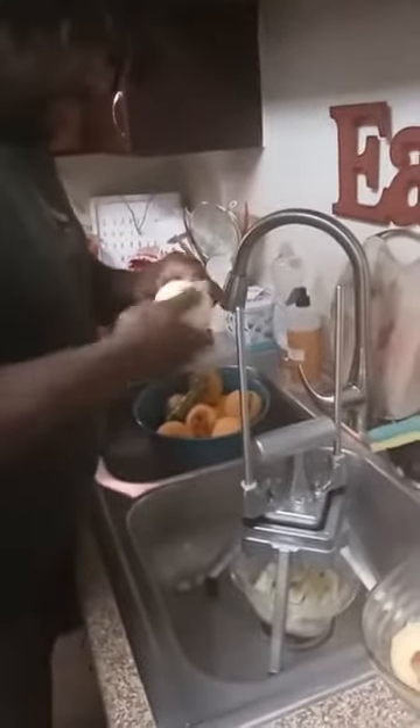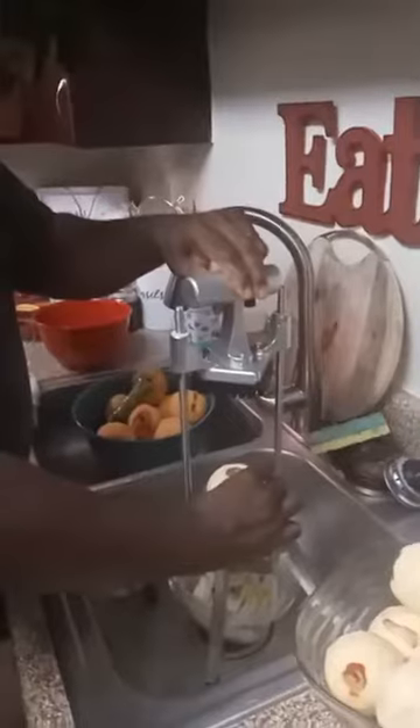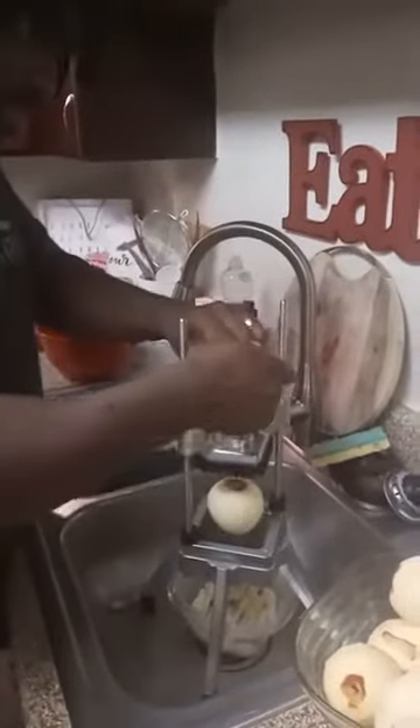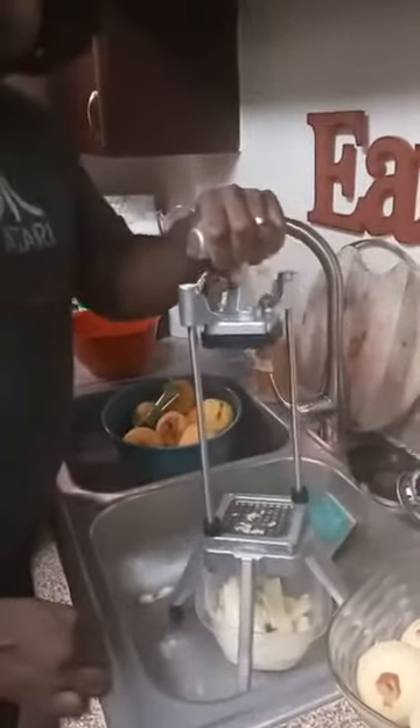Twist it — just twist it around and it'll come out. That's better than trying to pull it on your own. Please don't put your hand in there. Use your strength — and done! Look at that! Wow, do you guys see this?